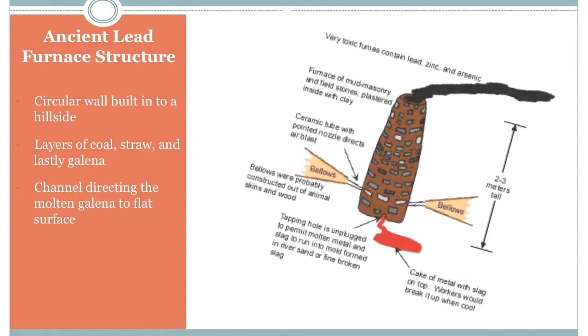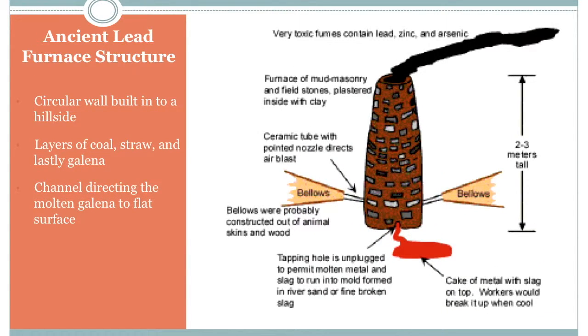Another reason lead is commonly seen throughout ancient civilizations is due to the simplicity of the furnace itself. The image on the right is a visual example of what the common lead furnace would look like. As you can see, it's not much more than a circular wall, usually made of mud or clay, built into a hillside. The process of extracting lead from its ore is just as simple.